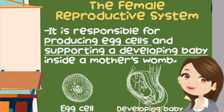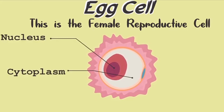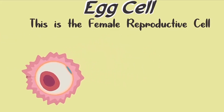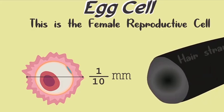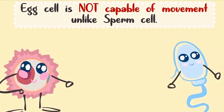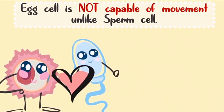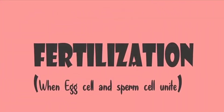These organs are very important because they are responsible for producing egg cells and supporting a developing baby inside a mother's womb. The female egg cell has only the size of one-tenth of a millimeter — it is the size of the diameter of a hair strand. The egg cell is not capable of movement, unlike sperm cells. When egg cells and sperm cells unite, fertilization happens, meaning a new life begins.